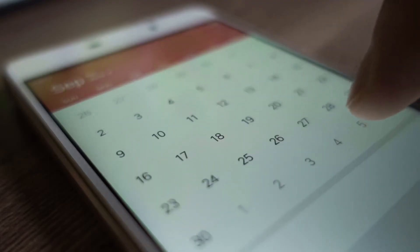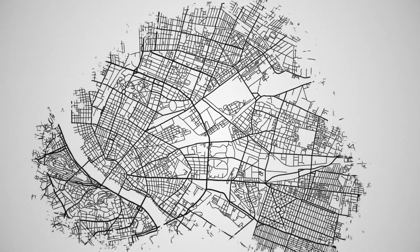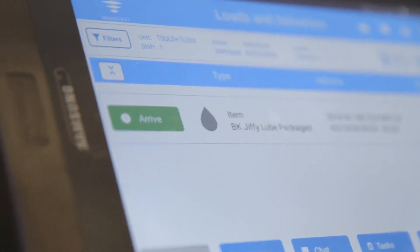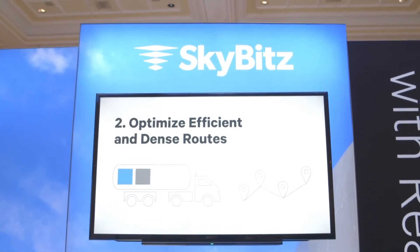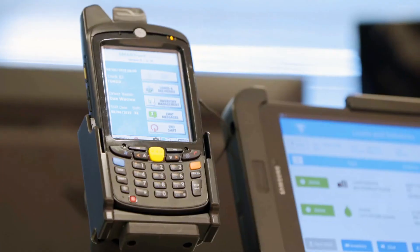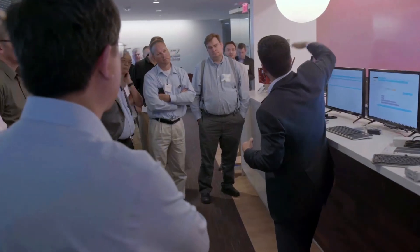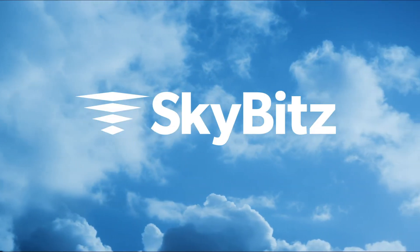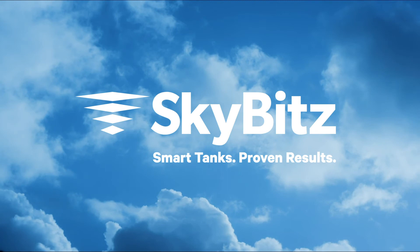Make immediate changes to schedules with real-time alerts and identify potential issues before they happen. Intelligent decisions require intelligent technology. Trust an industry leader in tank monitoring to help you provide peace of mind for your customers. SkyBits SmartTank — Proven Results.